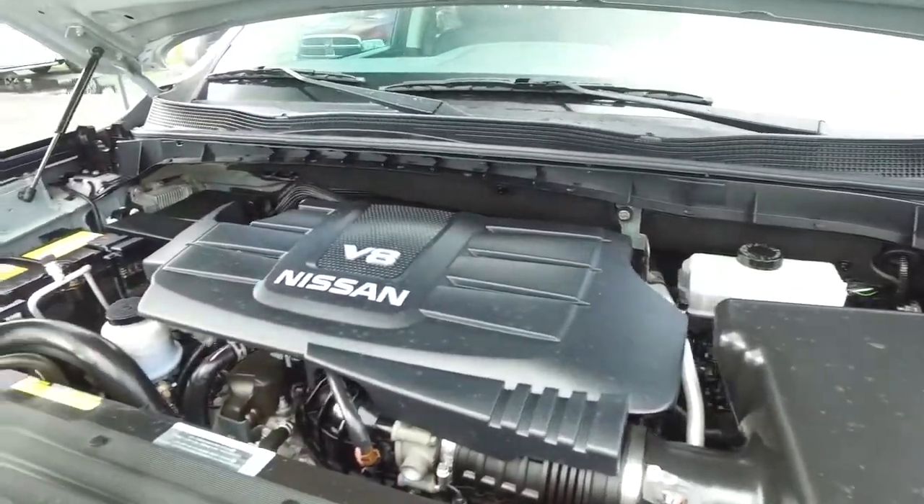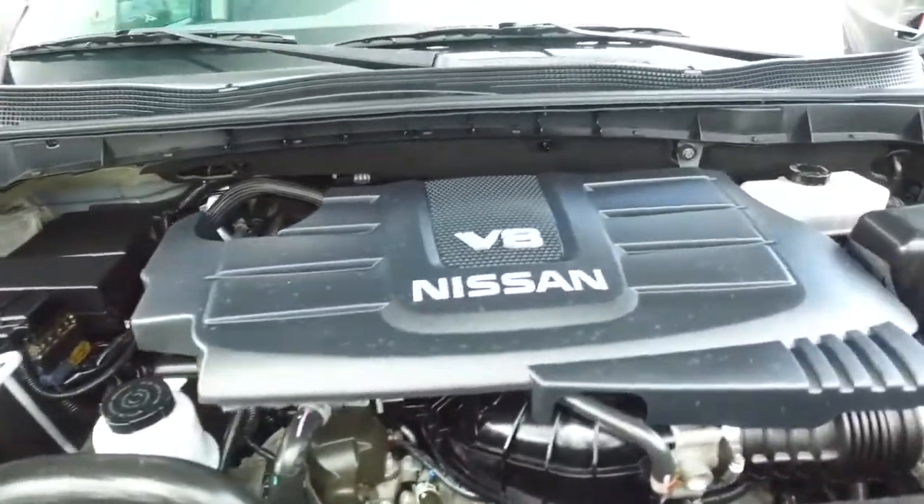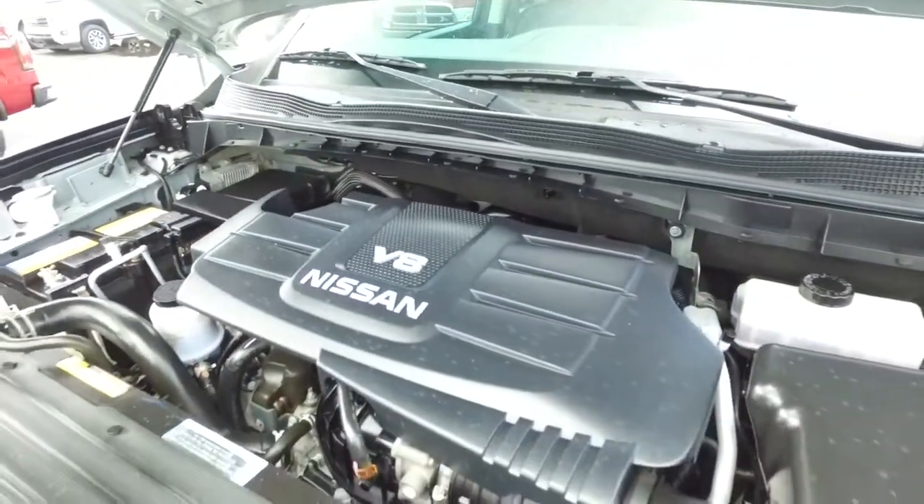Look at this beautiful engine — super-duper clean, no signs of rust or oxidation. You'll be pumping out major horsepower with that V8 Nissan muscle to make you hustle.